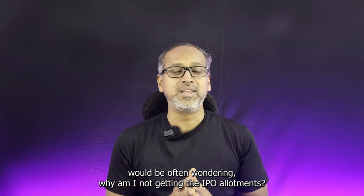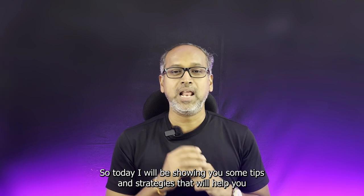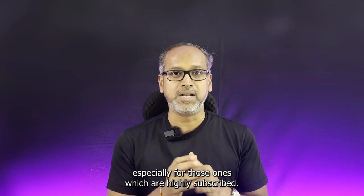Investors would be often wondering, why am I not getting the IPO allotments? Today, I will be sharing some tips and strategies that will help you to increase your chances of securing an IPO allotment, especially for those which are highly subscribed.